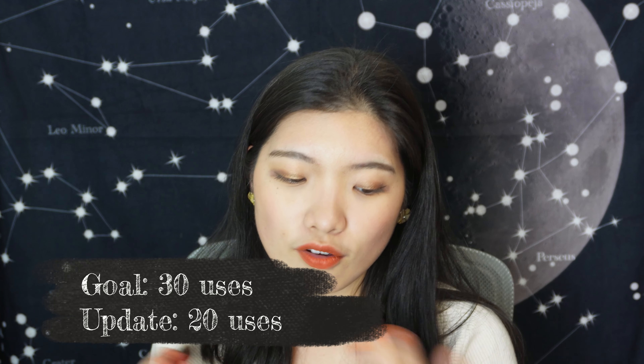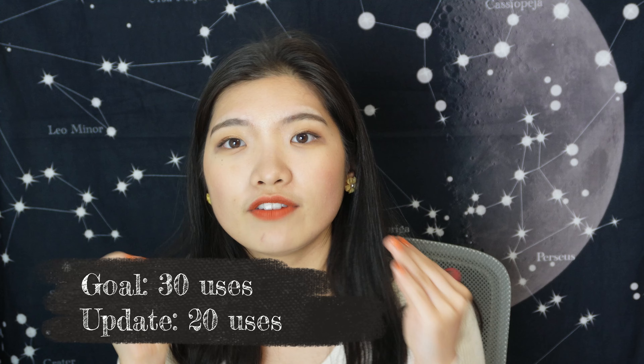I also have the Charlotte Tilbury Tinted Love — it's a lip and cheek tint. I want to use it 30 times and I've already used it 20 times. I use it more often as a lip product — I apply it as a base layer on my lips then layer other lip colors on top, so throughout the day even after eating or drinking I still have some color. It dries completely matte but leaves a lovely tint.